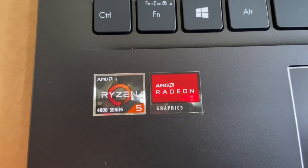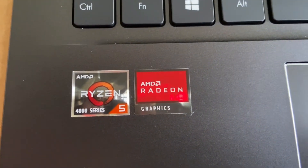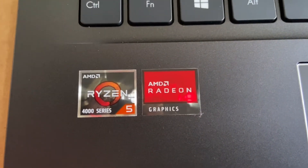The laptop uses an AMD Ryzen 5 4000 series processor and AMD Radeon graphics.